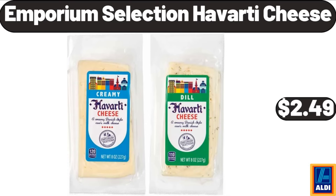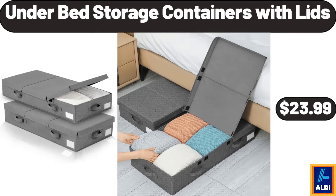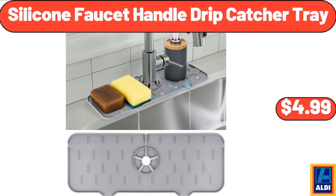Emporium selection Havarti cheese, $2.49. Three-piece outdoor upgrade PVC bistro set, $129.98. Under-bed storage containers with lids two-pack, $23.99. Porcelain serving bowls four-piece, $21.99. Silicone faucet handle drip catcher tray, $4.99.